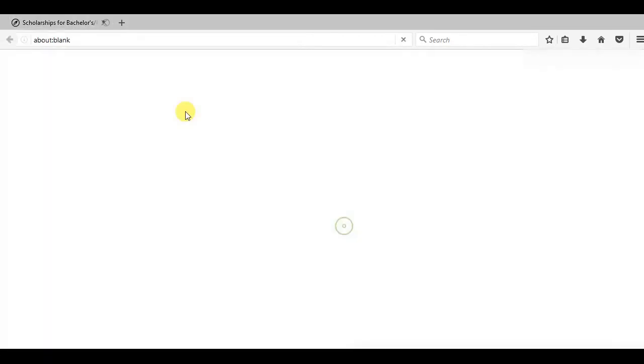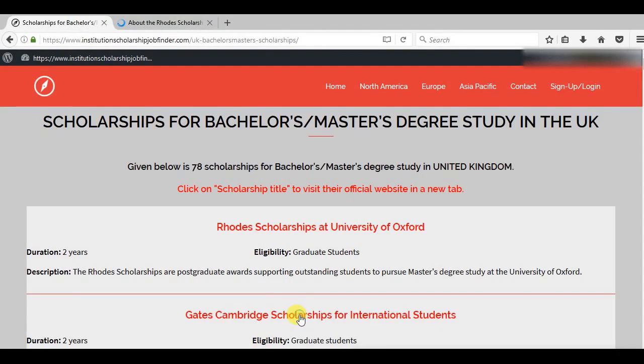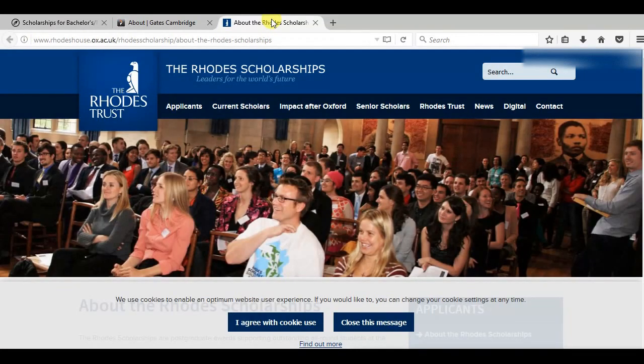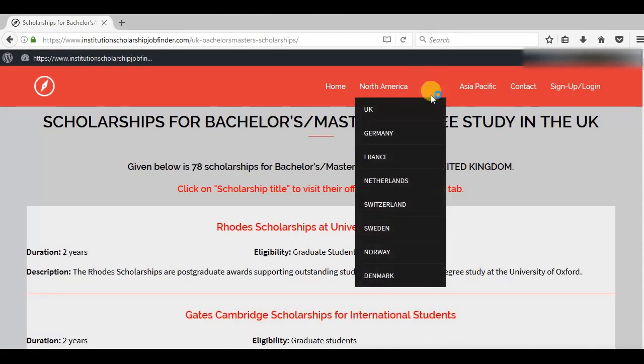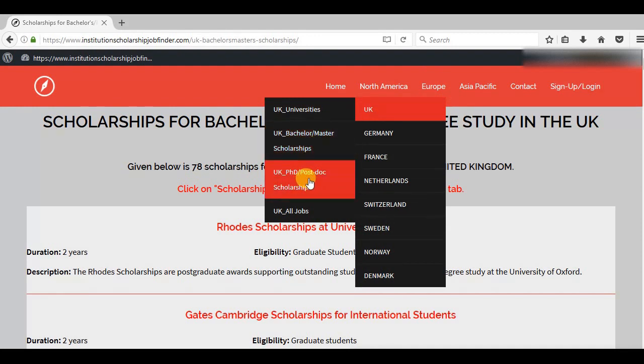The best part again is when you click there, you are taken to their official website. I've done that so you can obtain correct information from their website and to speed up your search. We won't be looking at PhD and postdoc since it's organized in a similar manner. But if you're looking for jobs, click UK all jobs.